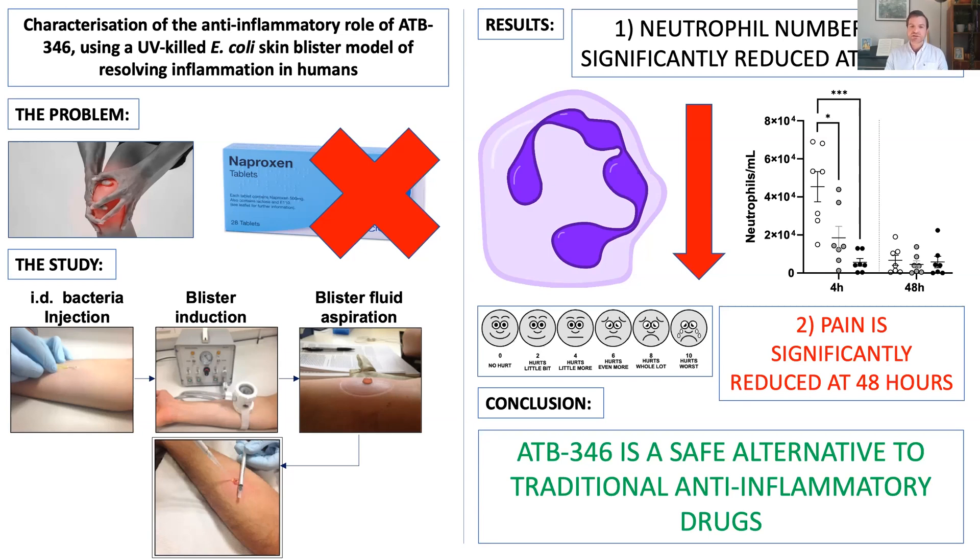These drugs when used long term have significant side effects, in the most part causing significant stomach upset. This can be so bad that left untreated they can cause stomach ulcers which can bleed and even cause death. I found a new class of drugs that actually show significantly reduced gut irritation in animal models, and I wondered whether these drugs could be used to treat inflammation in our patients.